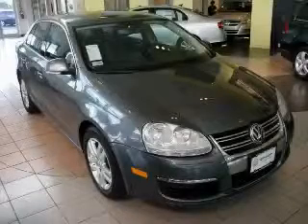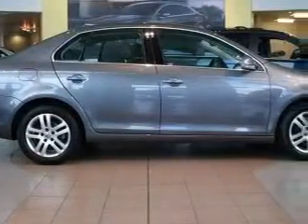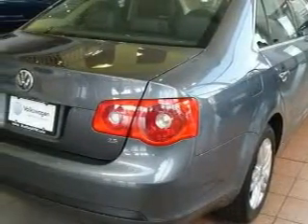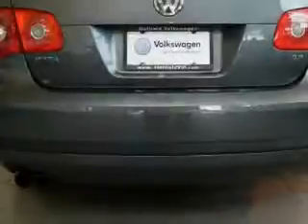This is a 2005 Volkswagen Jetta. Great handling, great comfort, a great ride. Complementing this Volkswagen's contemporary styling is a stunning array of desirable features which include a heated driver's seat, front power windows with one-touch operation, and a 10-speaker audio system.